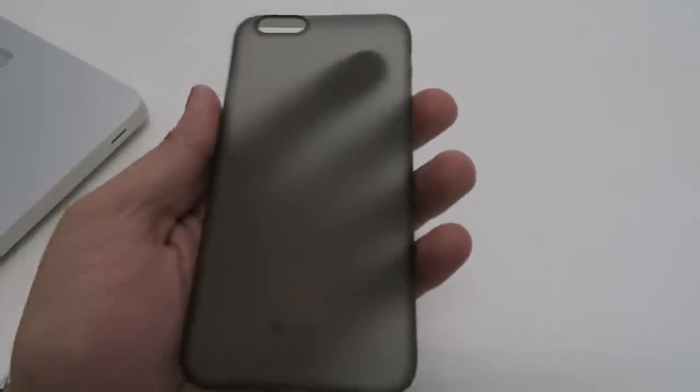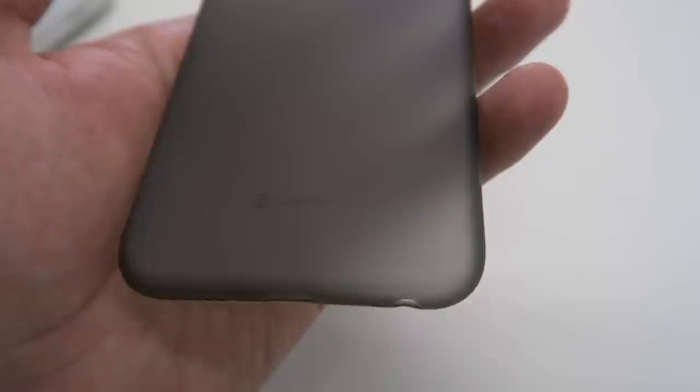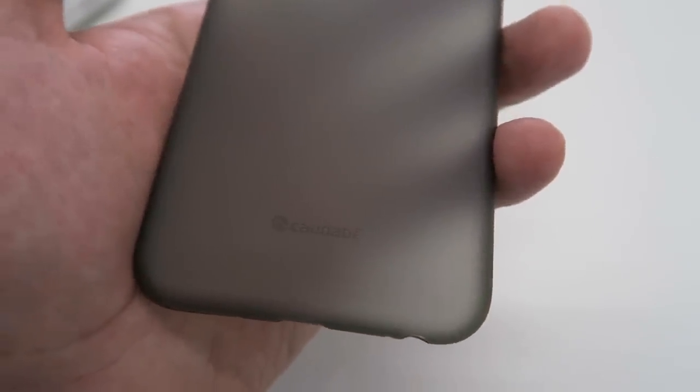The Veil XT covers the entire phone including the bottom, while the Veil exposes the bottom — which is useful if you want to use different headphones or want easy access to the bottom ports. It also comes in a range of different colors.